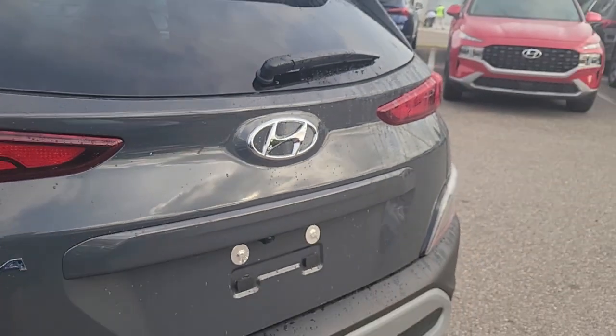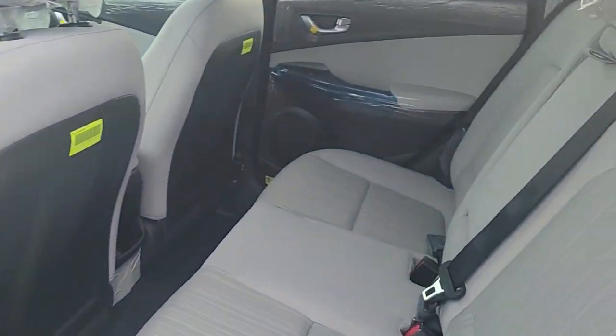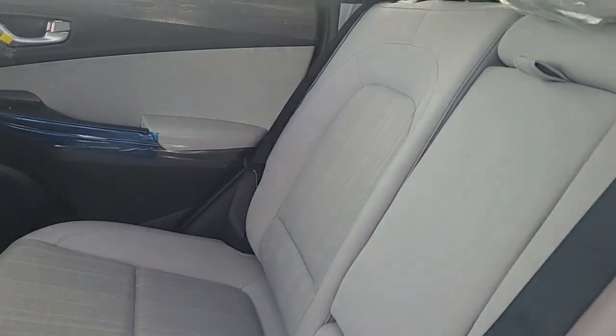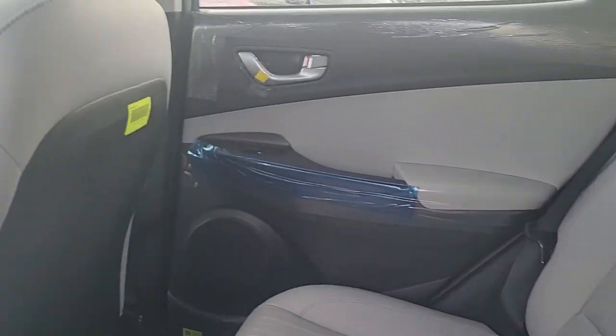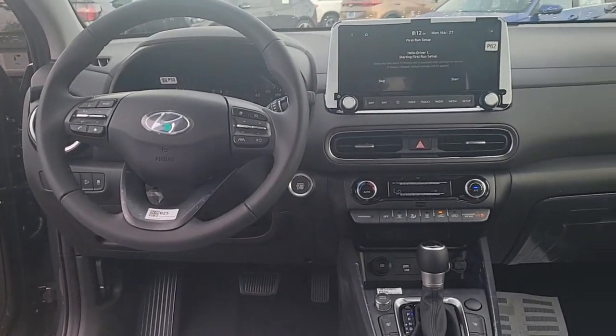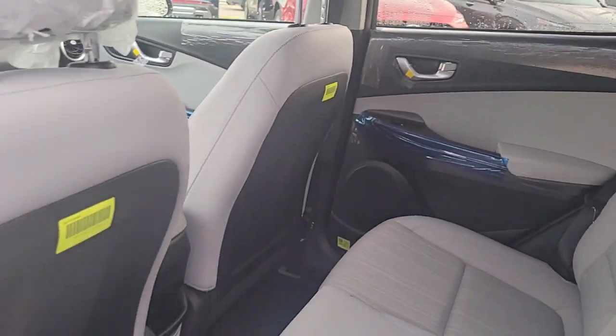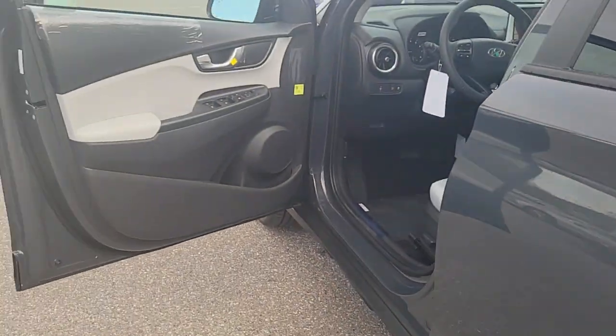The following are some of this vehicle's highlighted options: Apple CarPlay and/or Android Auto, keyless entry, navigation system, sunroof/moonroof, satellite radio, heated mirrors, steering wheel audio controls, power driver seat, alarm, and electronic stability control.